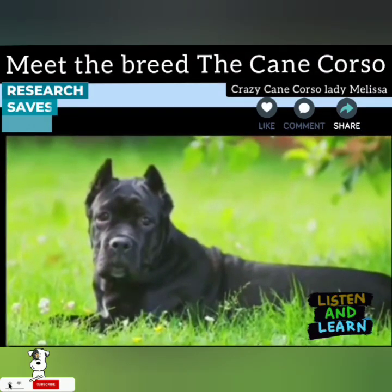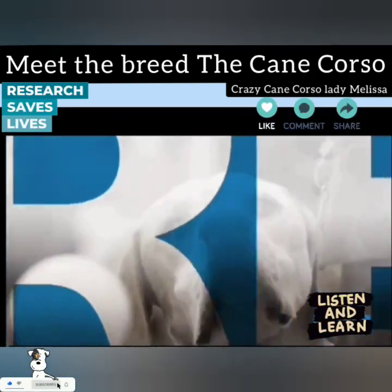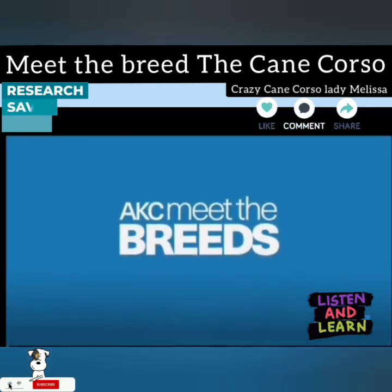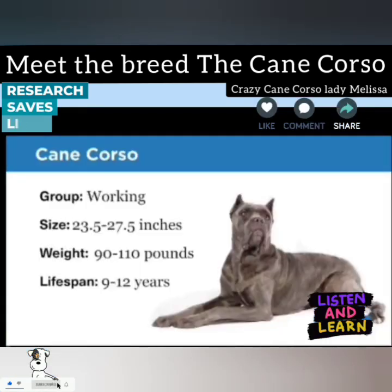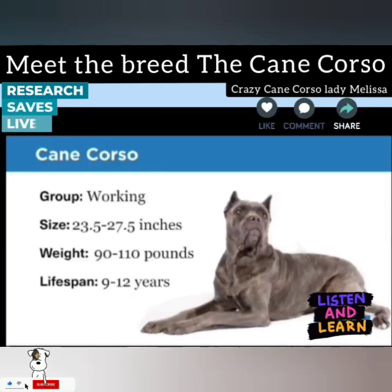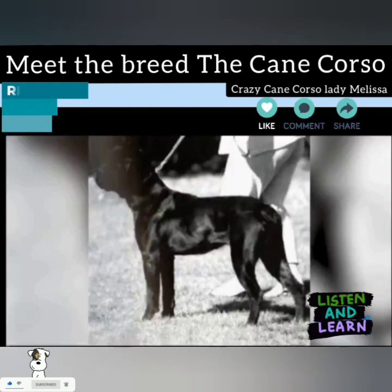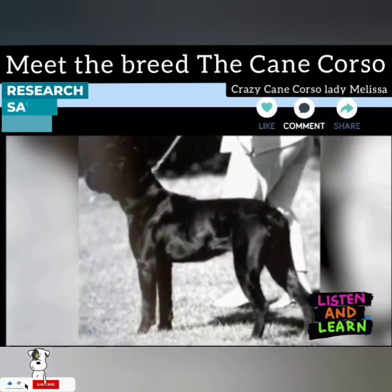Meet the Cane Corso. The Cane Corso is a member of the Working Group. They measure 23 and a half to 27 and a half inches, weighing 90 to 110 pounds.